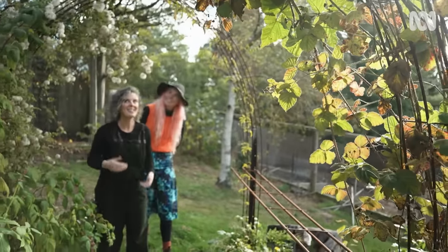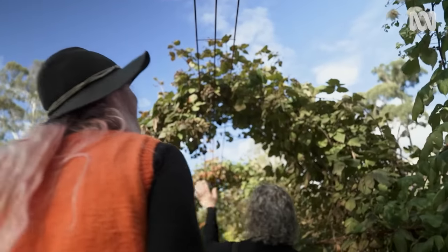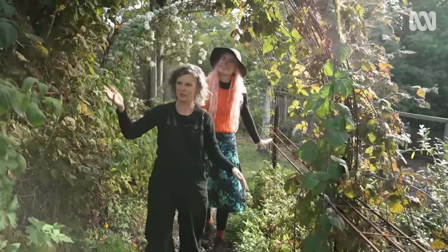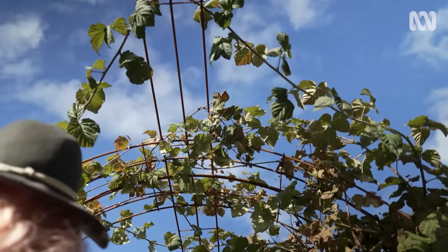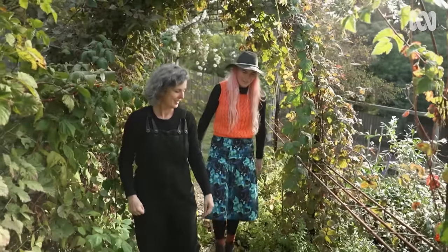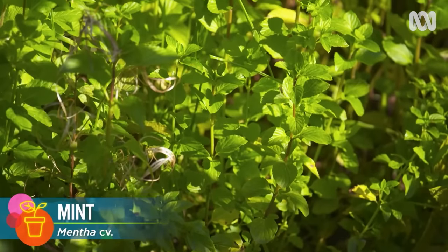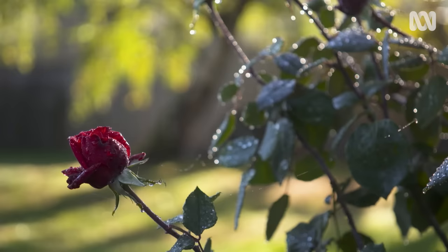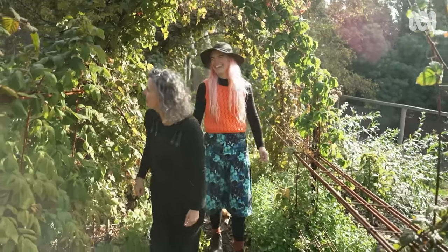This is our berry arbor. It's got a whole lot of different varieties of berries all the way along — summer raspberries on one side and autumn raspberries on the other side, with trailing bramble berries in between. We've also got a pretty strong understory. This bed is quite wet, so we have a whole lot of different varieties of mint on one side and just beautiful flowers on the other side. It's a very important job being beautiful.